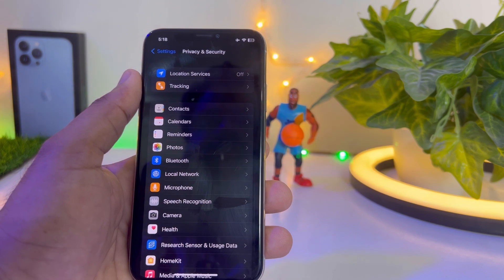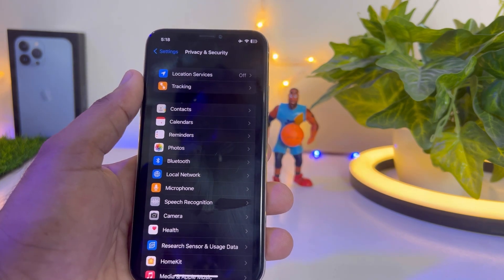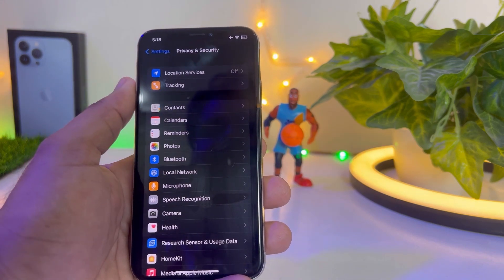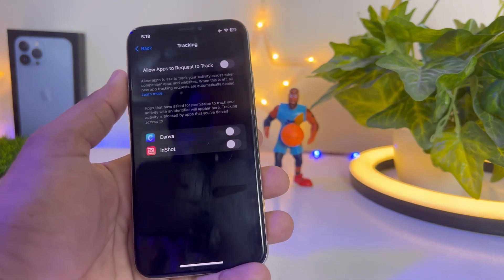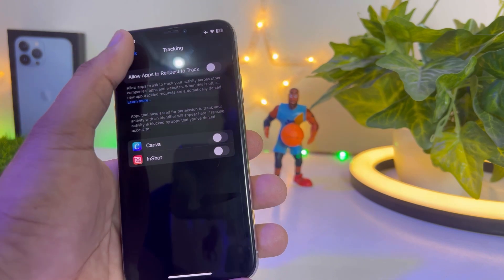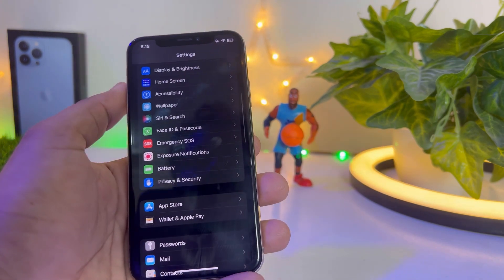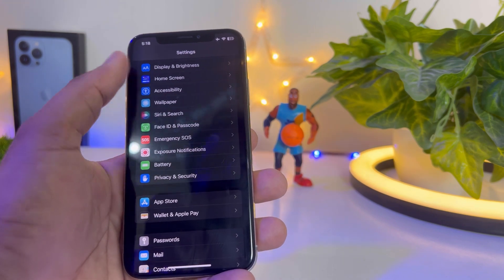Since this is a beta update, this may be a bug that will be fixed in an upcoming update. The second option is Tracking — tap on that and turn it off as well. Then go back and move to the next step by scrolling down.